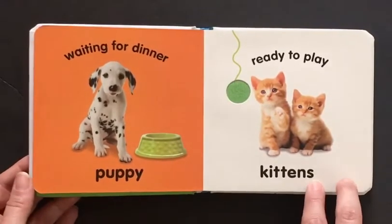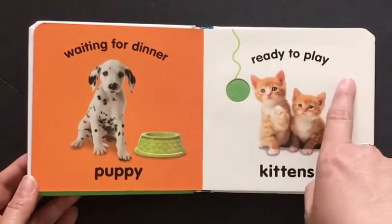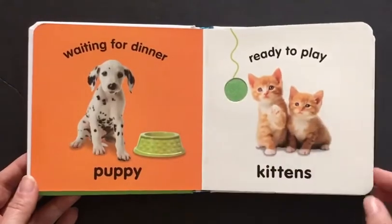Here are kittens. There are two. Let's count: one, two. They are ready to play with this ball of soft yarn. Let's turn the page.